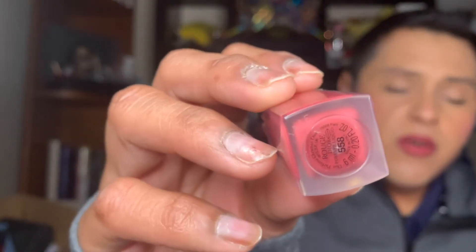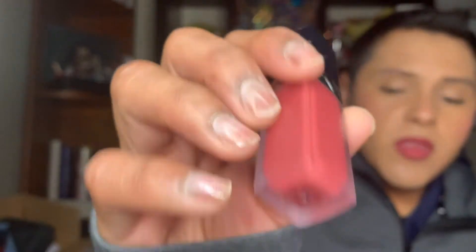I'll link that video in the description below. This is the shade from Dior Forever — De Grace in 588. It's a very cute color. Look at this, it's really cute!